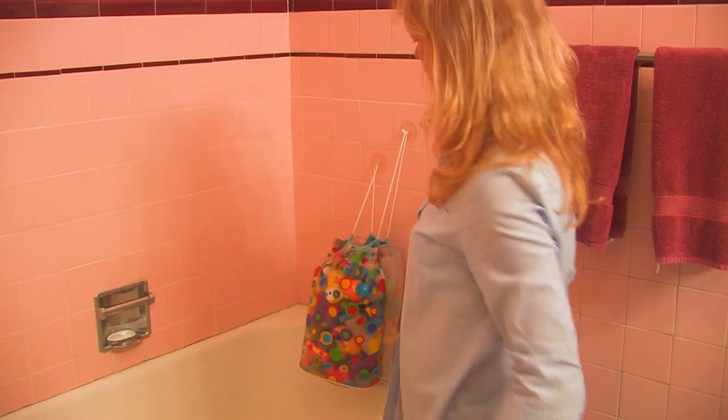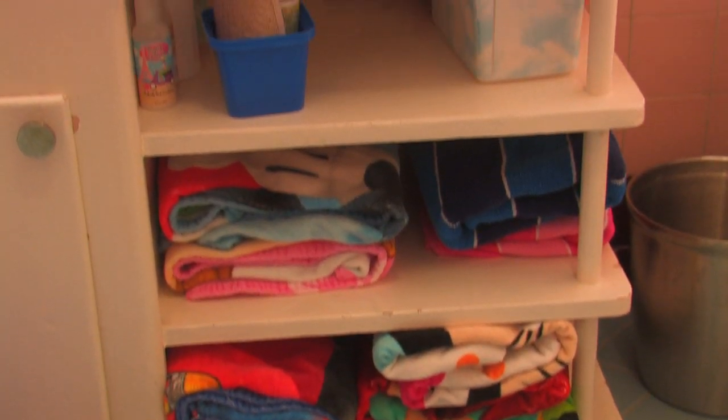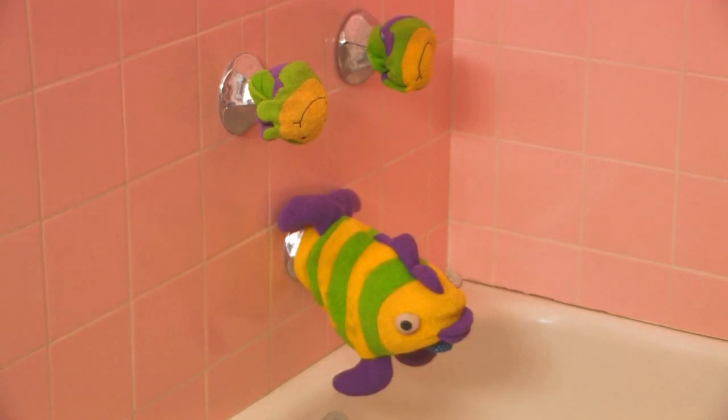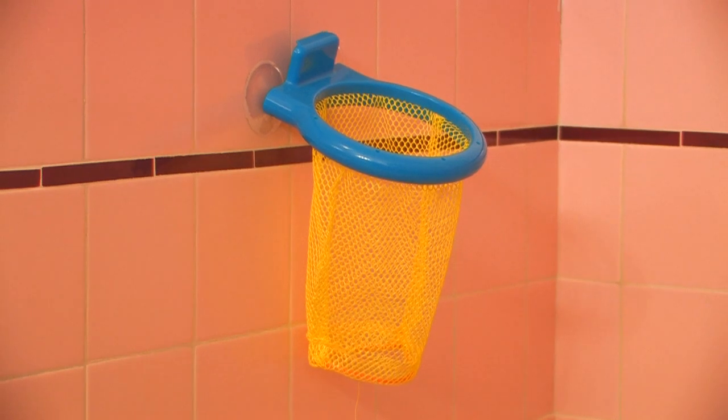The tools you'll need are towel bars, towels, shelving, containers, spout and handle bumpers, and a basket or net to hang in the shower for the wet toys.